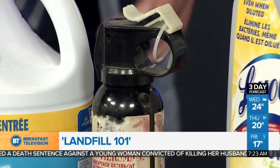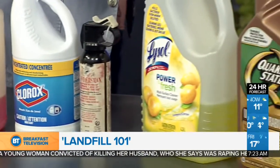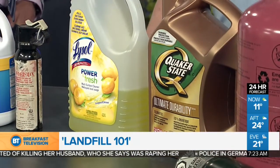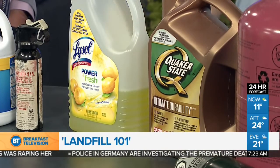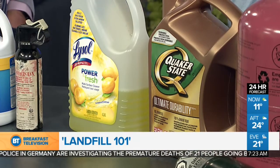The propellant in bear spray is similar to that in spray paint. Household cleaners like Lysol are part of the program as well and will be properly packaged and disposed of. Used oil is something that we recycle at our facilities and is also part of the HHW program.